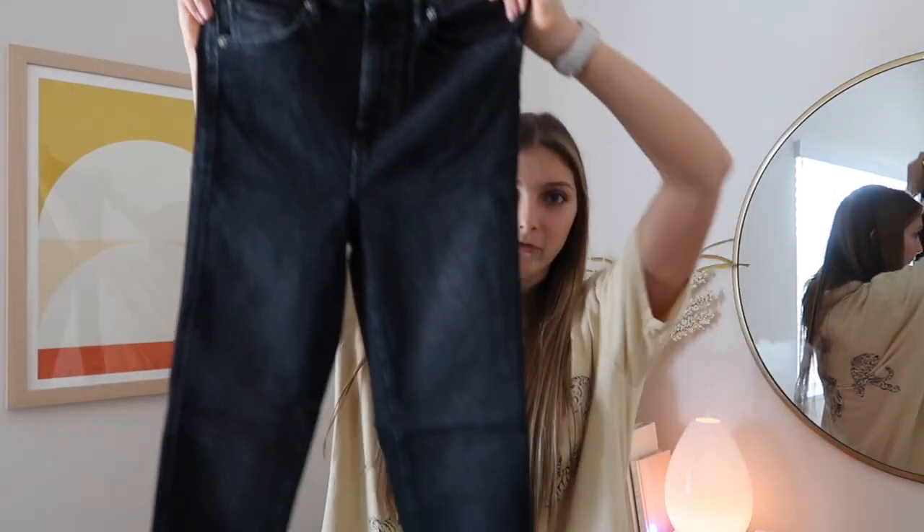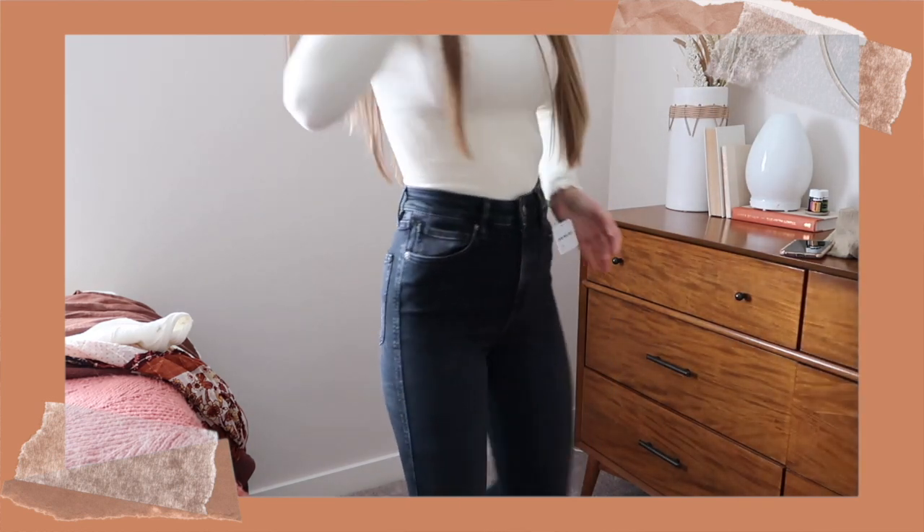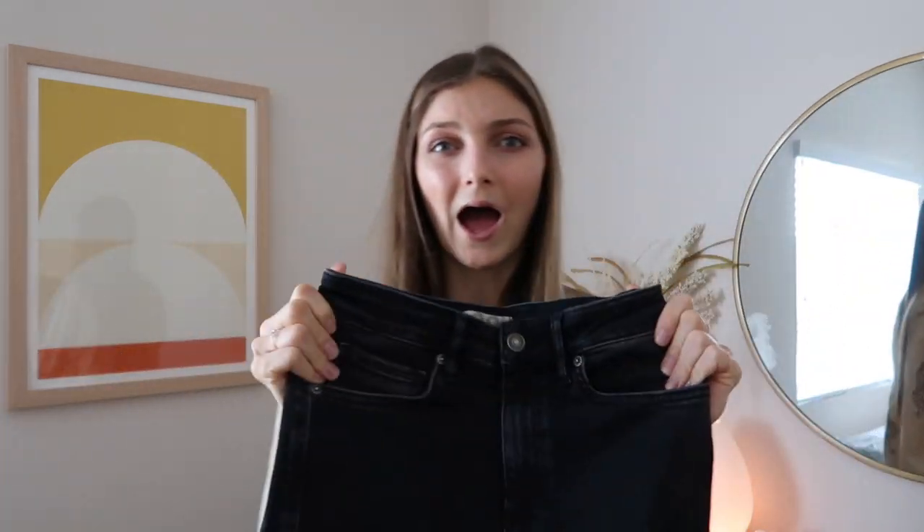The last store I have to show you guys stuff from is Free People, which is literally one of my favorite stores. I got a lot of stuff from there — really cute fall pieces. The first thing is a simple black pair of skinny jeans, because I recently got rid of my old pair since they didn't fit well anymore. These ones from Free People are super high rise, not a super dark black wash — more of a worn look — and the ankles have raw hemming at the bottom. They're also super stretchy and comfortable.